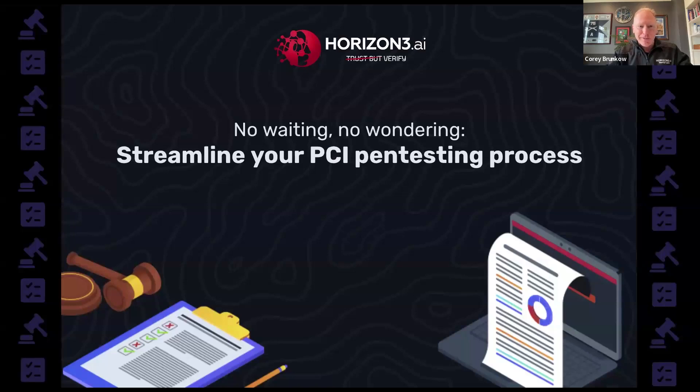Hi, good day and thank you for joining our webinar on how to streamline your PCI pen testing process. I'm your host Cory Bronkow, I'm the director of engineering and I've got a few housekeeping items to go through to help this webinar run smoothly. Feel free to use the question and answer feature at the bottom of your Zoom window at any time during the presentation. We may answer questions verbally with our panelists, via text in the Q&A panel, or at the end of the session.